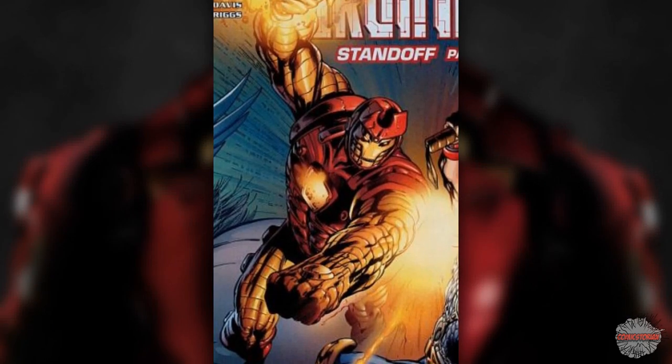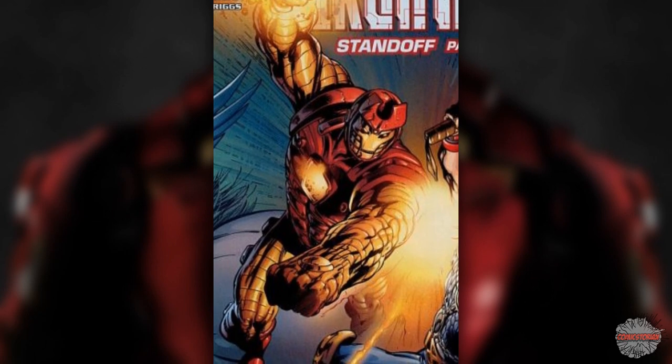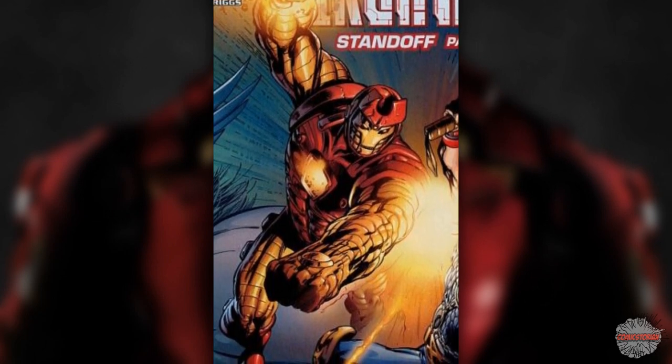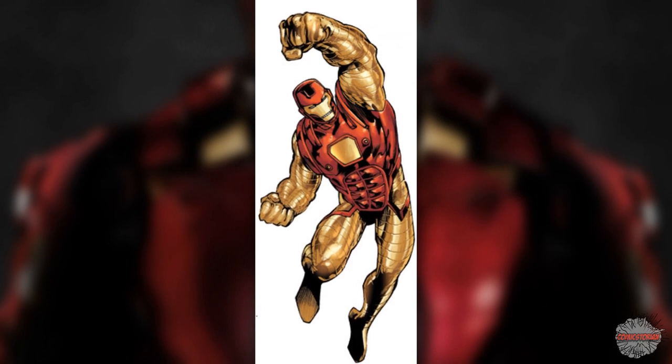Thor Buster Armor of 2003. This armor was created in case Tony Stark ever needed to fight against Thor. It's powered by Asgardian crystals and made to look like the Destroyer — the suit of armor that can supposedly kill Thor. Yet it never seems to do a good job of that, does it?